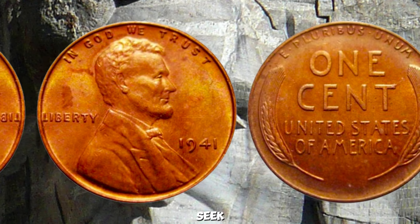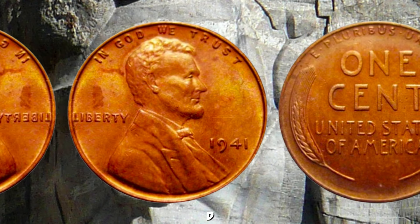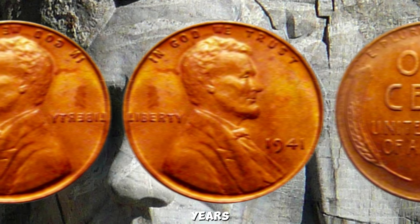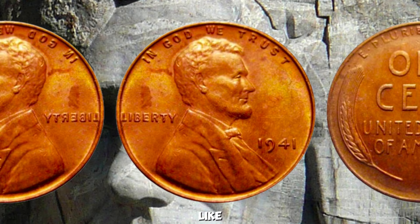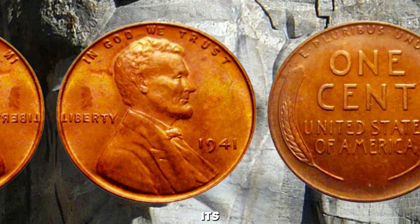Collectors often seek out coins minted in San Francisco (S), Denver (D), or Philadelphia (no mint mark). In recent years, the value of the 1941 Wheat Penny has soared, with some rare specimens fetching upwards of a million dollars at auction. Factors like condition, rarity, and demand all play a role in determining its market price.